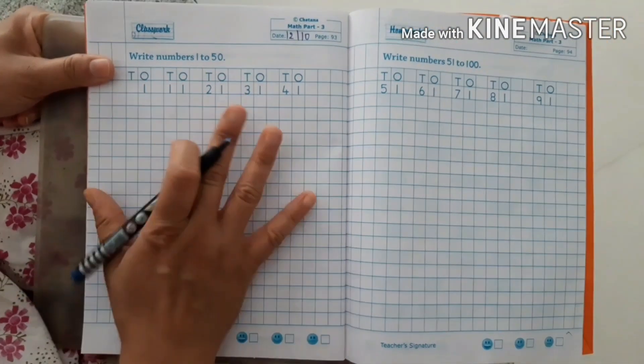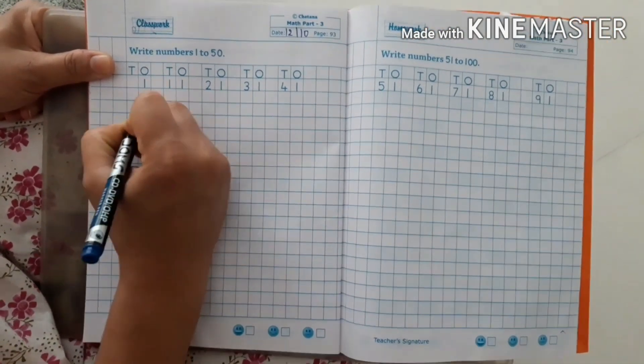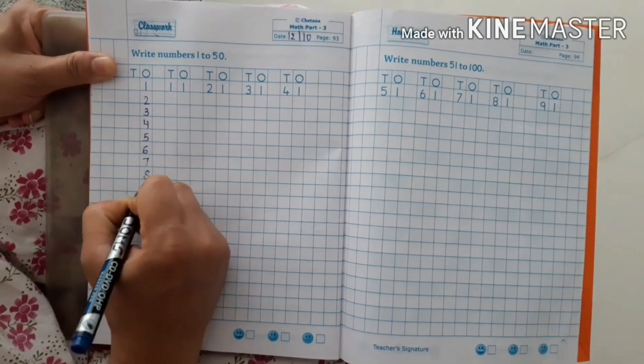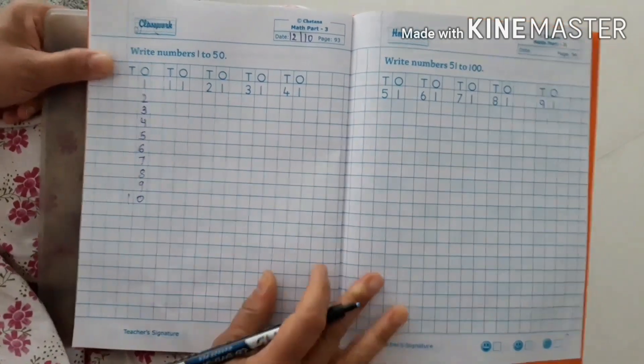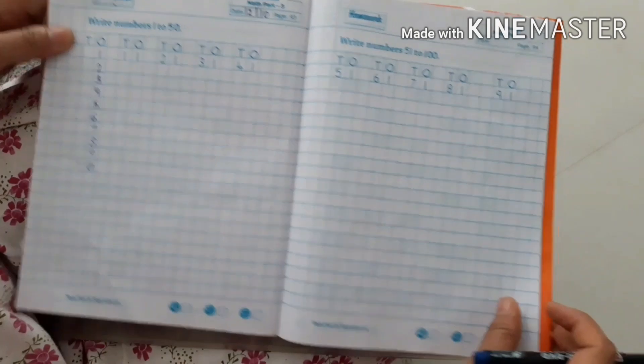Write numbers 1 to 50. Here kids will write down numbers 1 to 50: 1, 2, 3, 4, 5, 6, 7, 8, 9, 10. They will complete the same till 100.